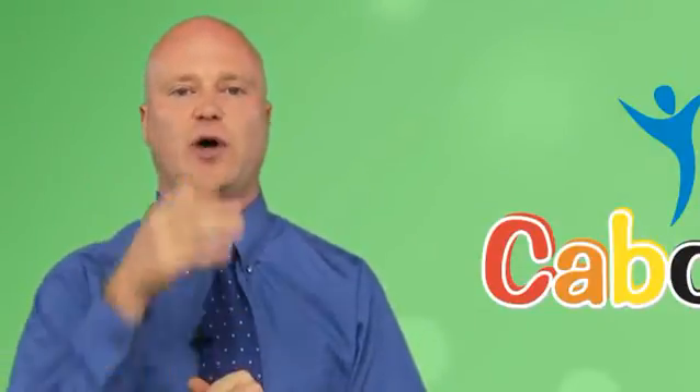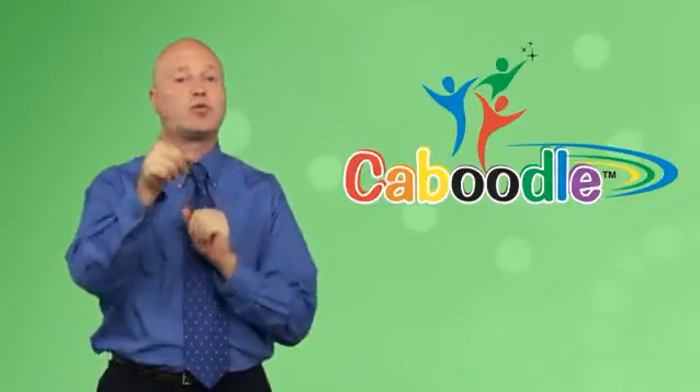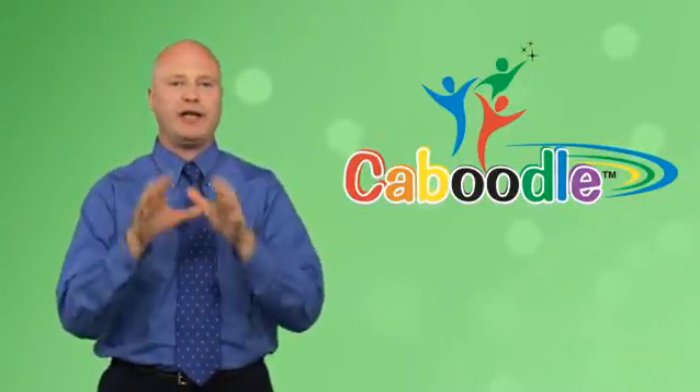All the social media sites that you want to link your business through are all provided and easy to set up. Additional Google Map features. We can actually recreate the website you have online now and put it into a mobile mode.